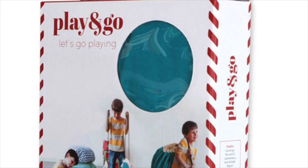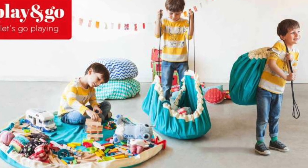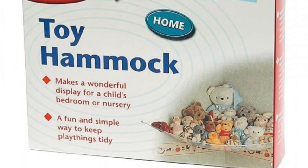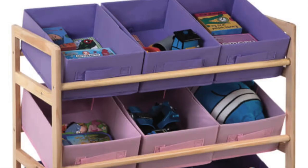We love this Play and Go set. We keep all our baby toys in there, and you can also put stuffed animals and create a beanbag out of it. Here's another great solution for stuffed animals: the toy hammock. Hang it in the corners of the bedroom, and you can also use it for bathroom toys.